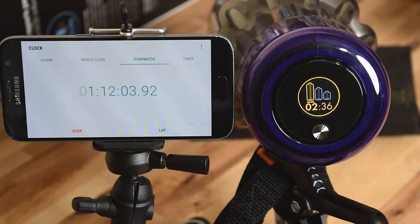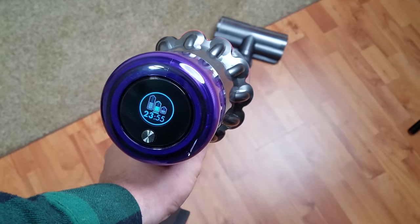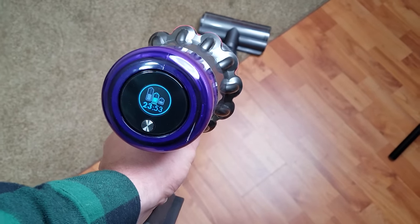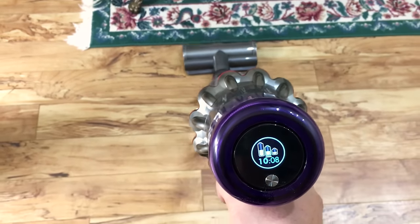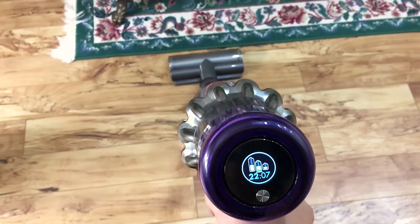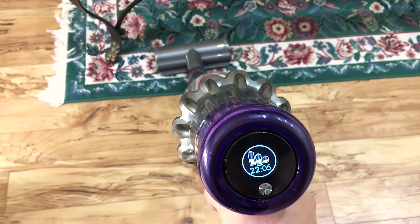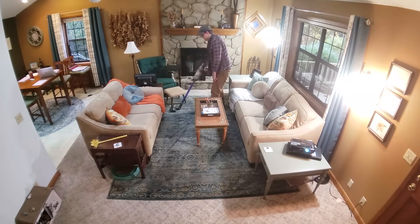The battery technology on the V11 is really advanced. Not only have I found the battery on the V11 to be the longest lasting on a single charge, but when you take into account the power output in airflow per minute, it's also the most efficient battery on a cordless vacuum that I know of. And when you add that to the automatic adjustment feature, which is unique to the Dyson V11, where a sensor in the cleaner head detects if you're vacuuming hard floors or carpet and then adjusts the power up or down accordingly,